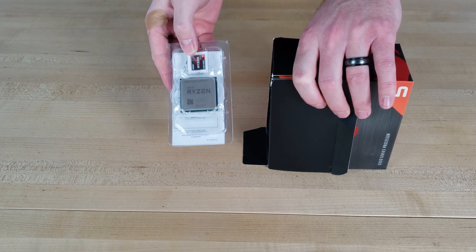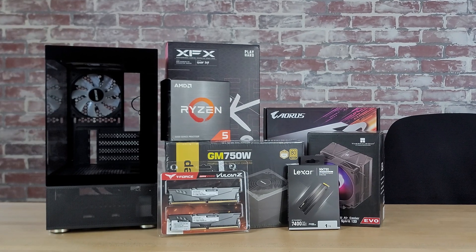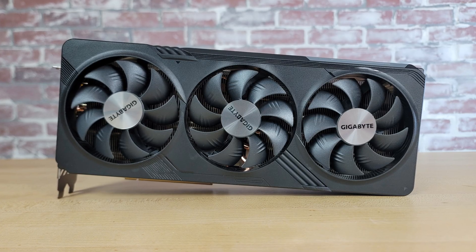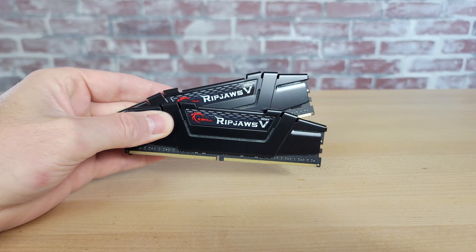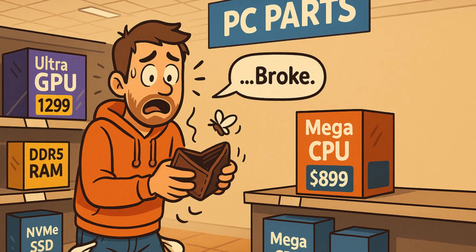Picking the best CPU for a budget or mid-range gaming build isn't just about raw performance — it's about total platform cost, the upgrade path available, and how much money you can save so that you can put that extra money towards your graphics card. Prices swing, compatible motherboards vary wildly in quality, and the decision you make between going with DDR4 and DDR5 memory can nudge your build over or under your budget.